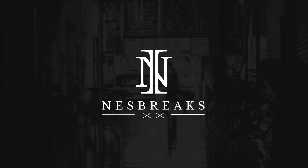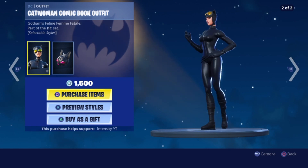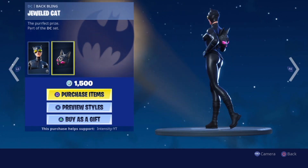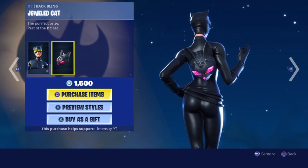What's good YouTube, welcome to another video. Today we got the brand new DC Catwoman comic book skin — yes, actual Catwoman. Rip links, Fortnite with another banger skin, rip my wallet too. I should be coming with another back-to-back today.